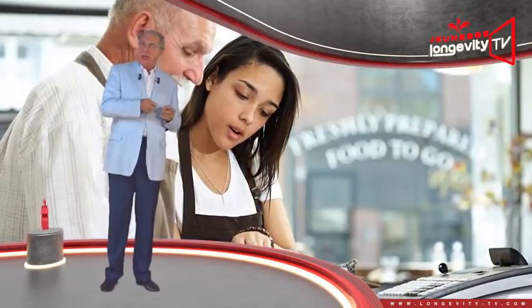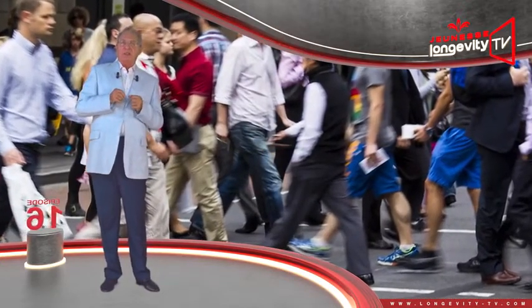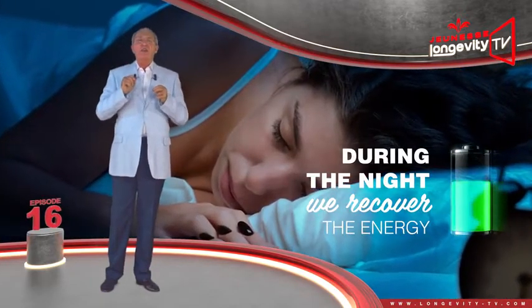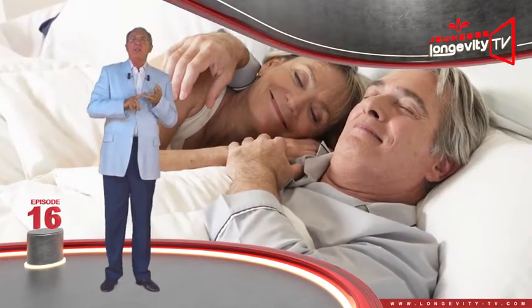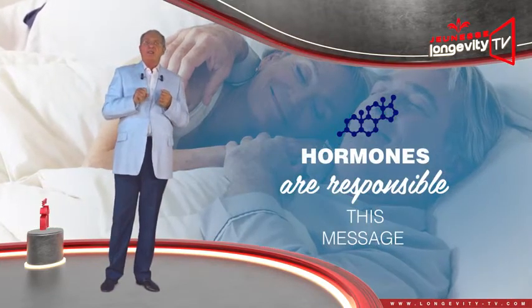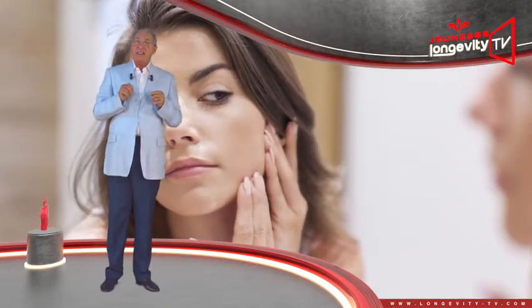During the day, we expend energy and we are exposed to environmental aggression. During the night, we recover the energy we expended, we repair and regenerate ourselves, and our hormones are responsible for transmitting this message.